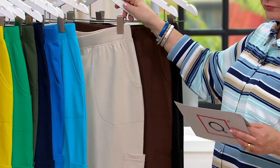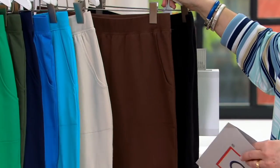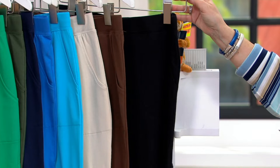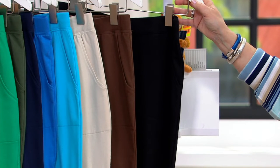Khaki — four dozen regular, one dozen petite. And then we have chocolate — 200 regular, 100 petite. And black — 200 regular, 150 petite.